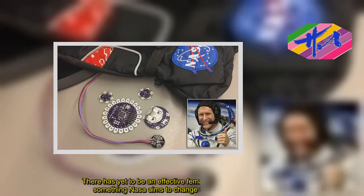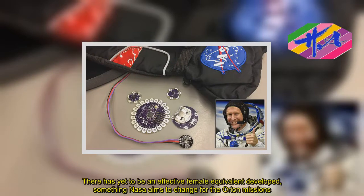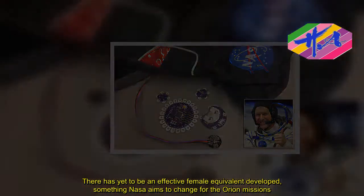There has yet to be an effective female equivalent developed, something NASA aims to change for the Orion missions.